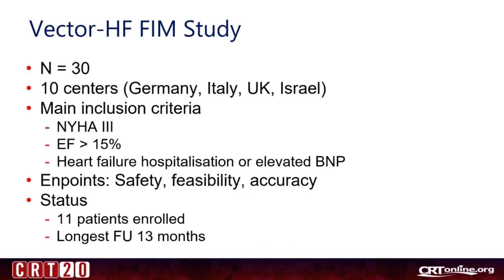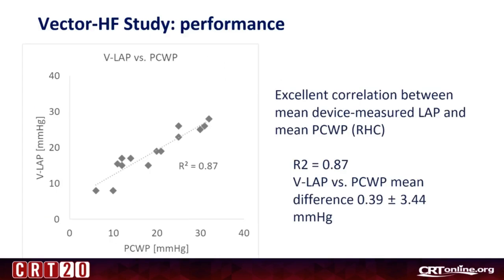This is the current status of the study: 30 patients will be enrolled across 10 centers. Main inclusion criteria are heart failure class 3, ejection fraction more than 15%, and heart failure hospitalization or elevated BNP. Endpoints are safety, feasibility, and accuracy. Currently 11 patients have been enrolled with a longest follow-up of 13 months. This shows the excellent correlation between the mean device-measured LA pressure and the mean PCWP measured with right heart catheterization.